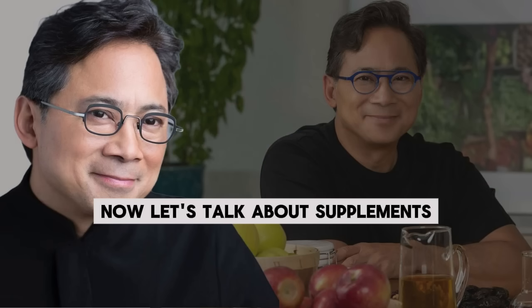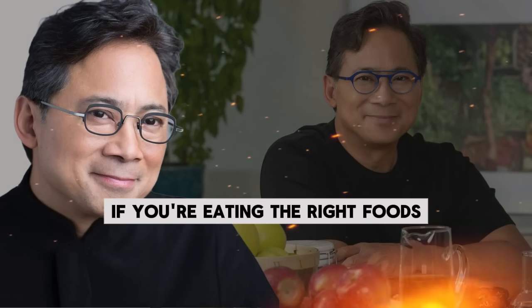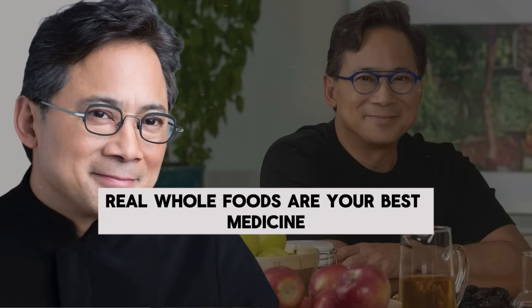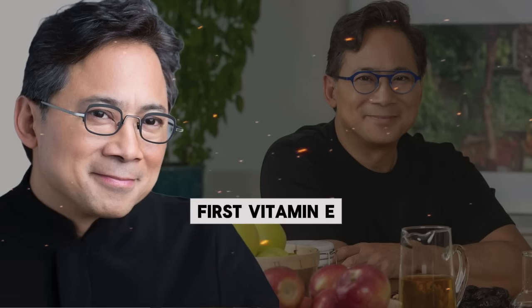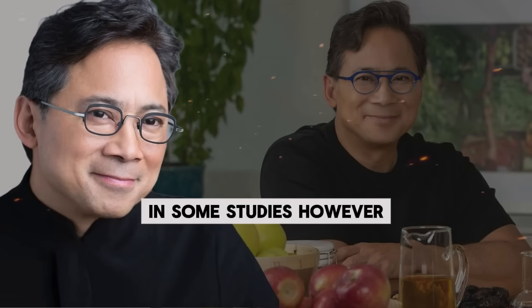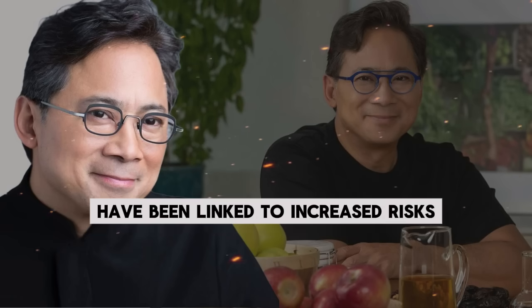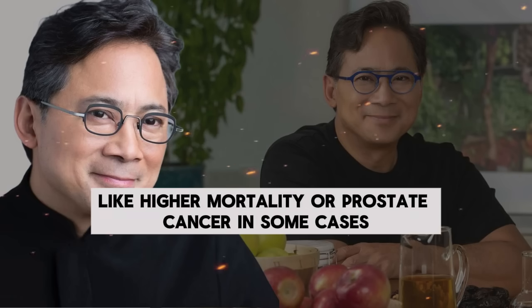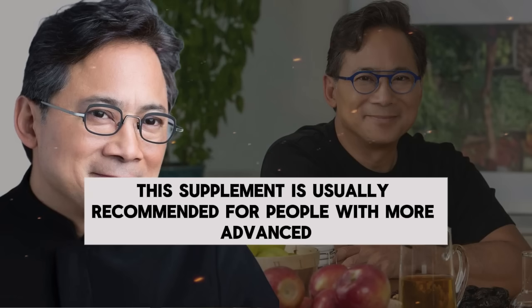Now let's talk about supplements. You don't need supplements to fix your fatty liver if you're eating the right foods — real, whole foods are your best medicine — but some supplements might help speed things up. Vitamin E at 800 international units per day has been shown to improve NASH in some studies. However, high doses of vitamin E above 400 units daily have been linked to increased risks like higher mortality or prostate cancer in some cases, so talk to your doctor before starting it. This supplement is usually recommended for people with more advanced fatty liver disease.